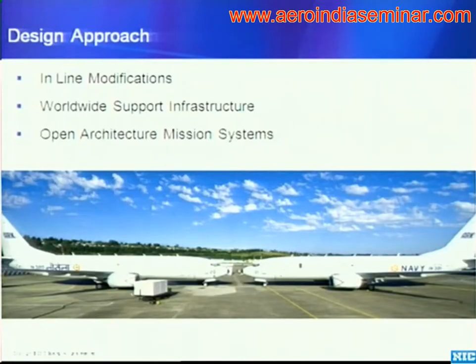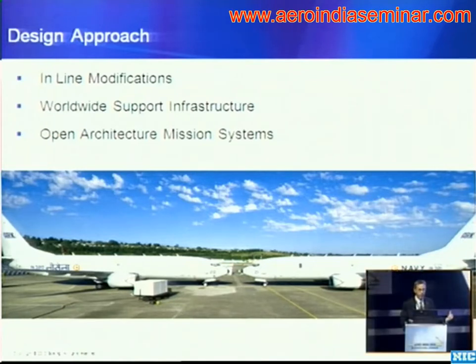So every one of these commercial derivatives, the design and development and production is different. But by leveraging those proven processes, we are able to standardize them and apply them to each customer the way they need it.